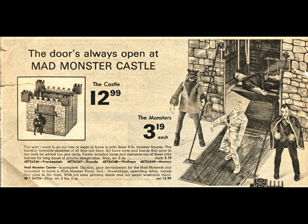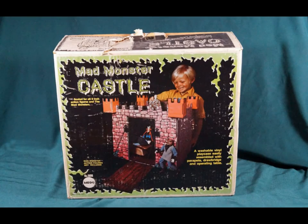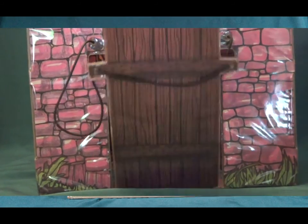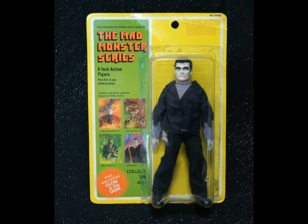Migos also released the Mad Monsters Castle in 1974, a deluxe spooky vinyl playset with working drawbridge, lab table, and even parapets for the lookout. In 1980, the Mad Monsters reappeared at Toys R Us stores on generic cards bearing the Lion Rock logo. These figures vary from the original series and are extremely hard to find on the card.